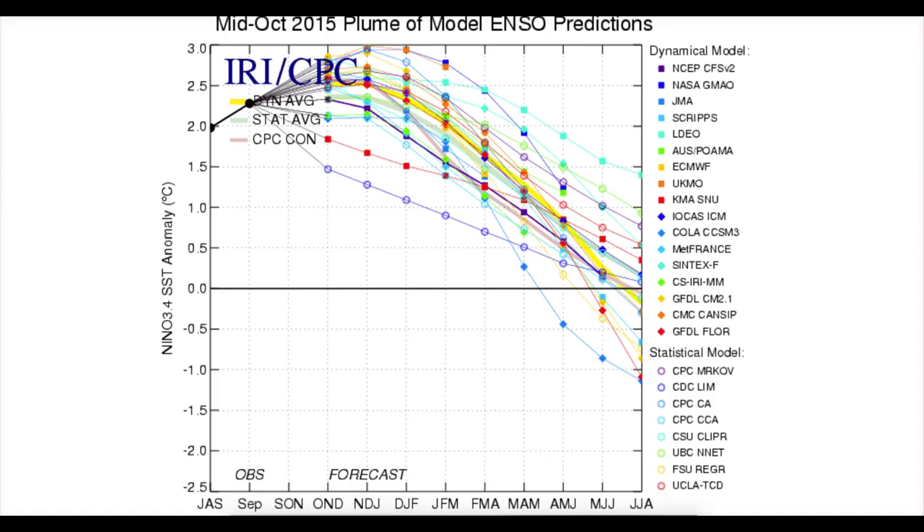Latest output from the IRI — it's the plume of the ENSO prediction. This is the forecast of El Niño from all the various different models. Each of the models are in a different colour on the chart, and then the mean of the models is shown in the shaded colour running through here. So basically it's an ensemble of ensembles effectively.